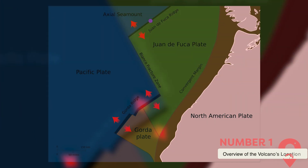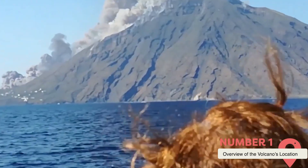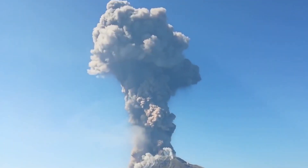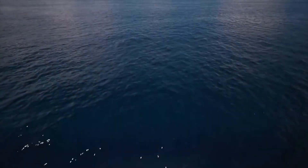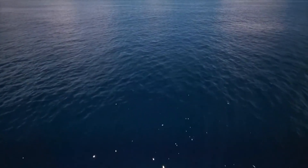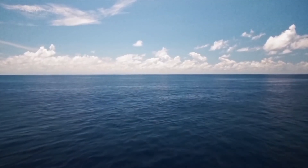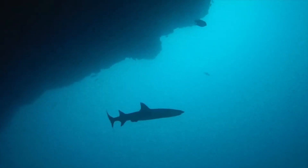The Axial Seamount is a large underwater volcano located about 250 miles off the coast of Oregon in the Pacific Ocean. As part of the Juan de Fuca Ridge, it sits on a major tectonic plate boundary, making it an integral feature of the region's geological landscape. The seamount spans nearly 30 miles in length and rises more than 1,500 meters from the seafloor, making it one of the largest active volcanoes in the United States. Despite its enormous size, it remained largely hidden from public knowledge for many years as it lies deep beneath the surface of the ocean.